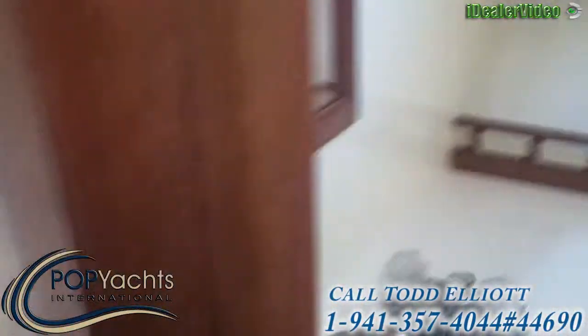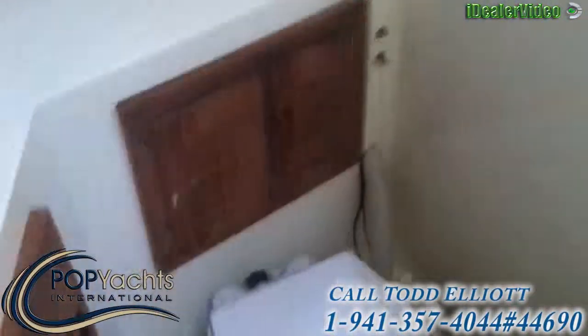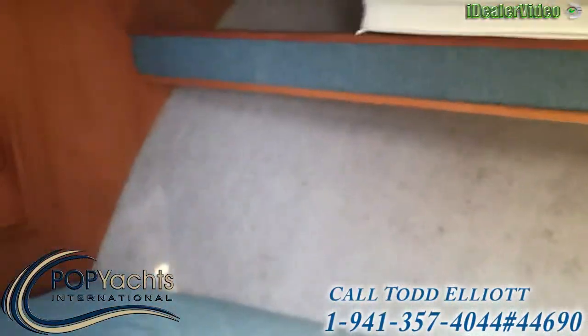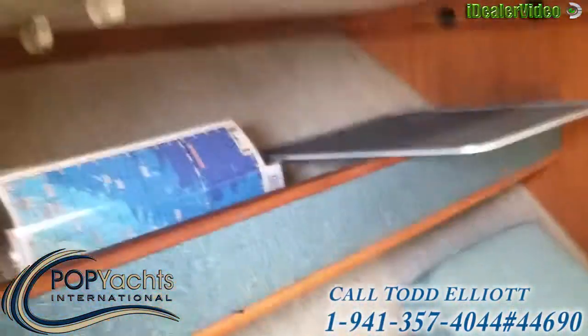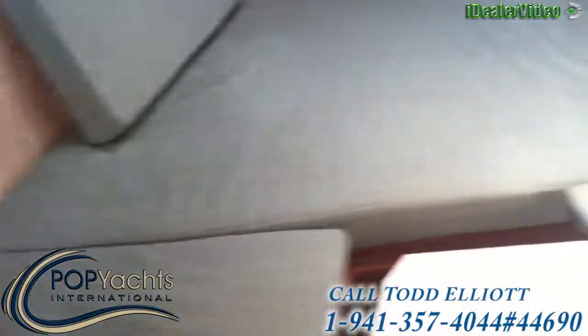To the starboard side we have a head with a fresh water sink and plenty of space. Everything on this boat is clean and very well kept — this boat shows pride of ownership.